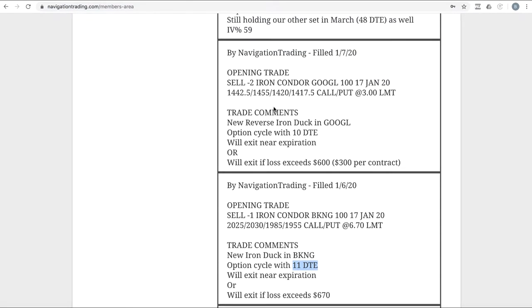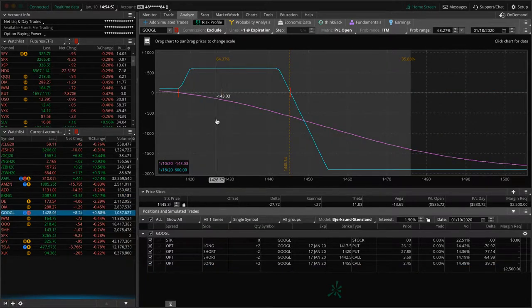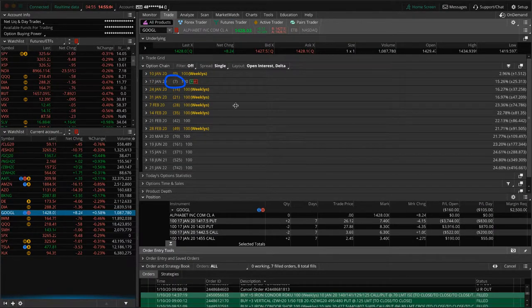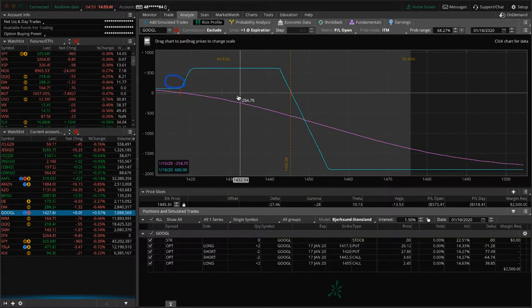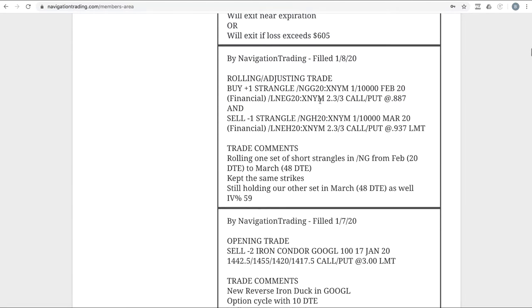Next trade — opening trade in Google. We've got a new reverse iron duck on in Google. Price has come higher since we put this on, so it's right in the duck head. This expires in the Jan 17 options — that's next Friday, seven days from today. Hopefully price can kind of hang out in this area and we get a potential duck head profit.